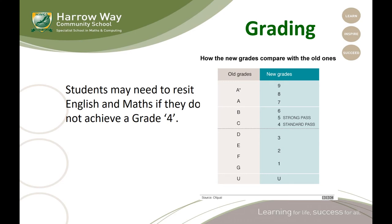The GCSE gradings aren't really so new anymore, and I'm sure you will have seen these before. There is really no comparison between the old grades and the new grades as it is a completely new system — the one to nine system. But roughly the old grade C lines up with the bottom of the new grade four, as you can see here.